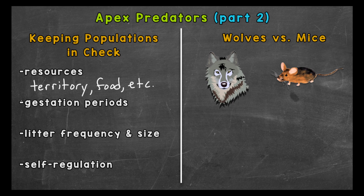Next, gestation periods — that's the period of time an animal carries their offspring, so pregnancy — the size of litters and the frequency of litters can impact population size as well. According to the International Wolf Center, a gray wolf's gestation period is around 63 days. Compare that to something lower on the food chain, like a mouse, which is probably going to be around 20 days or so, depending on the type of mouse. According to the International Wolf Center, gray wolves will have an average litter of four to six pups.